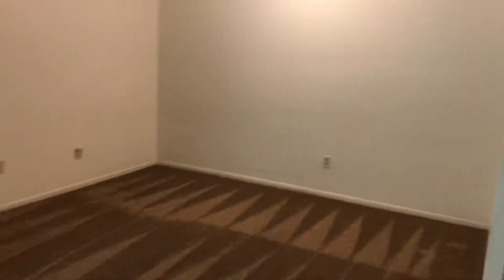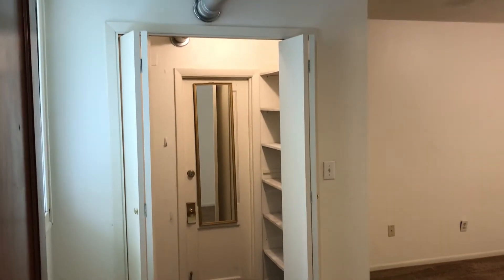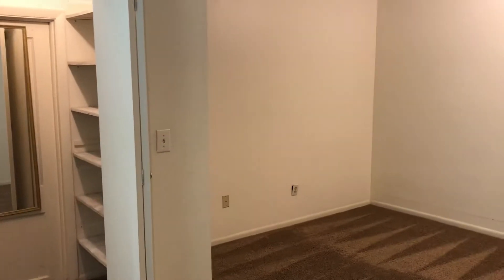Here's the first bedroom — this one's probably the biggest. Double closet there. Decent size.